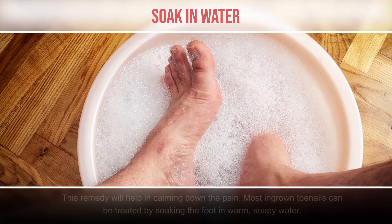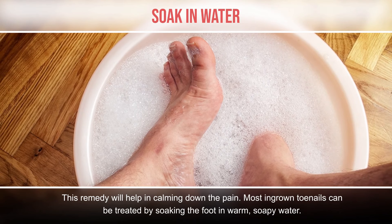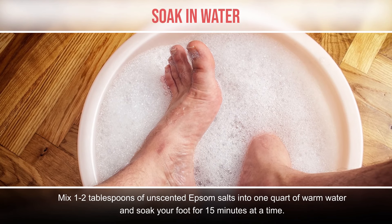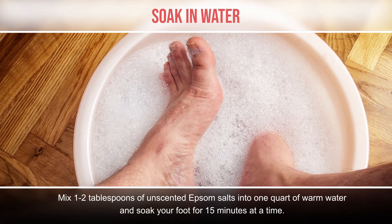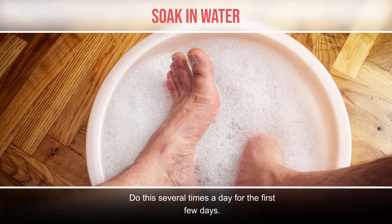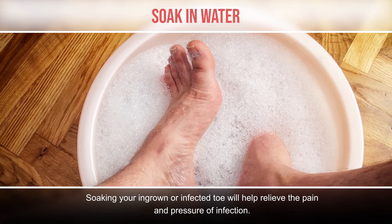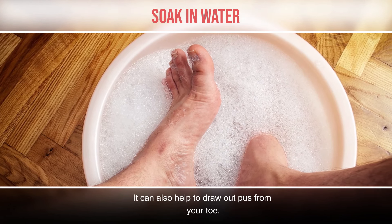Soak in water. This remedy will help in calming down the pain. Most ingrown toenails can be treated by soaking the foot in warm soapy water. Mix one to two tablespoons of unscented Epsom salts into one quart of warm water and soak your foot for 15 minutes at a time. Do this several times a day for the first few days. Always dry your foot completely after soaking. Soaking your ingrown or infected toe will help relieve the pain and pressure of infection, and can also help dry out pus from your toe.